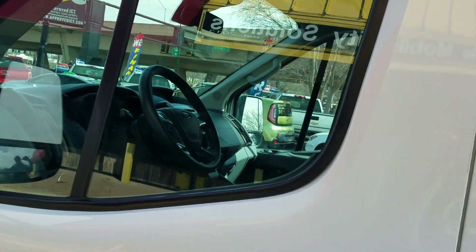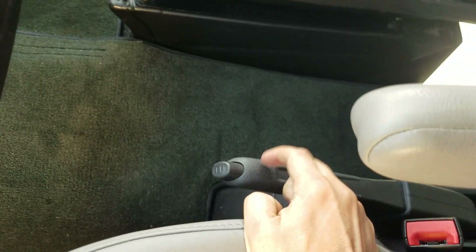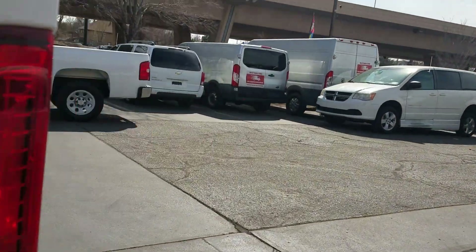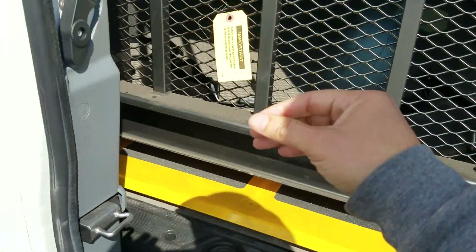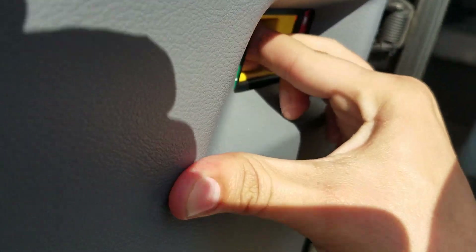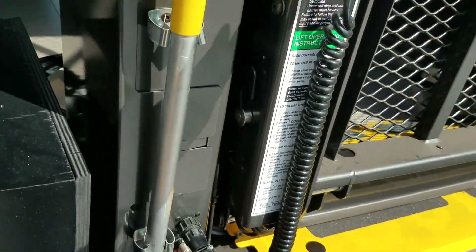You have to have the ignition on — not the vehicle on, just the ignition on, so ignition must be in the on position. You've got to have your emergency brake on, and then lastly the lift must be turned on. If those three things aren't all done, it will not work.